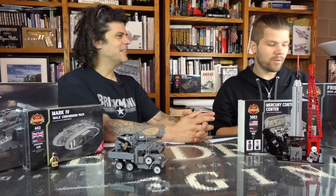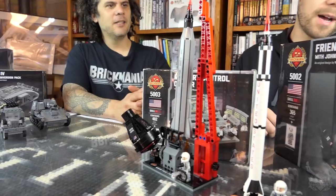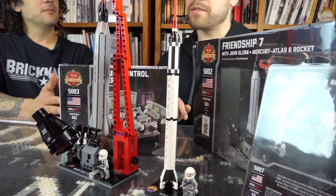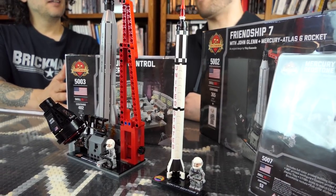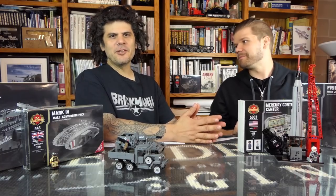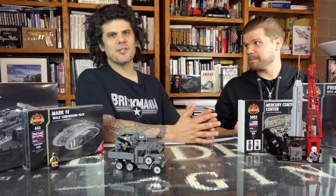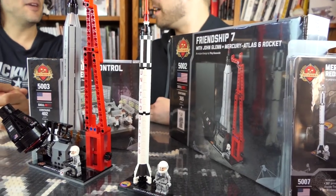We also have the Friendship 7 right here — that's a savings of $61.50. This is a great chance to pick it up if it was a little bit out of your budget when we released it. If you don't remember history, Friendship 7 was John Glenn's capsule. John Glenn was the first American to orbit the Earth in space. You get the rocket, the capsule, and of course the famous astronaut.